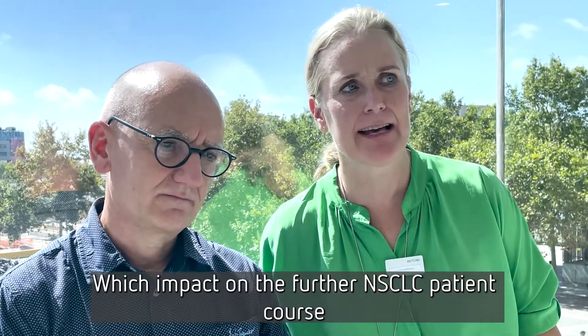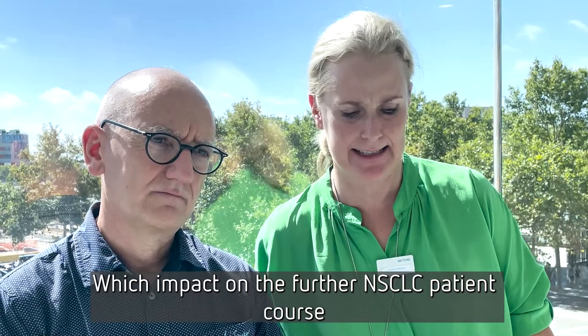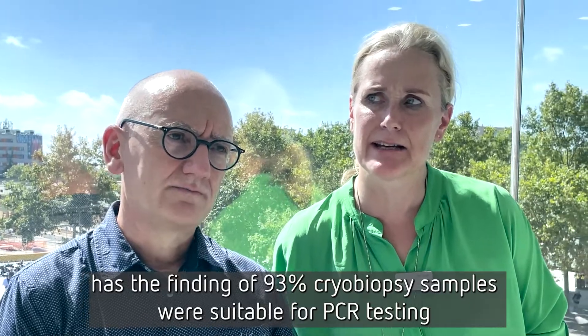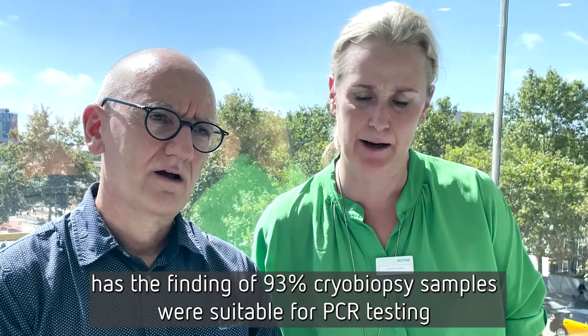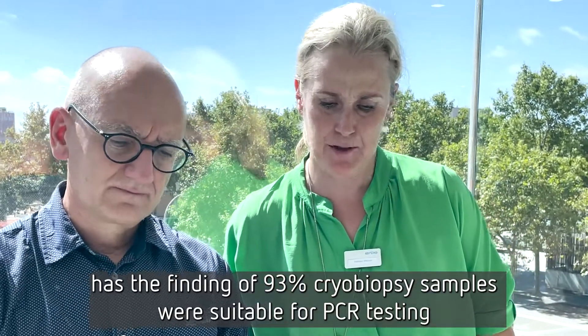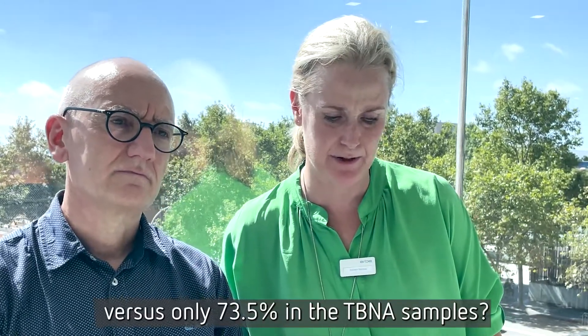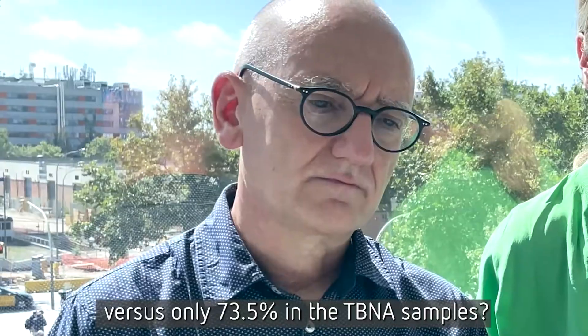Which impact on the further NSCLC patient care has the finding that 93% of cryoprobe samples were suitable for PCR testing versus only 73% of the TBNA samples?